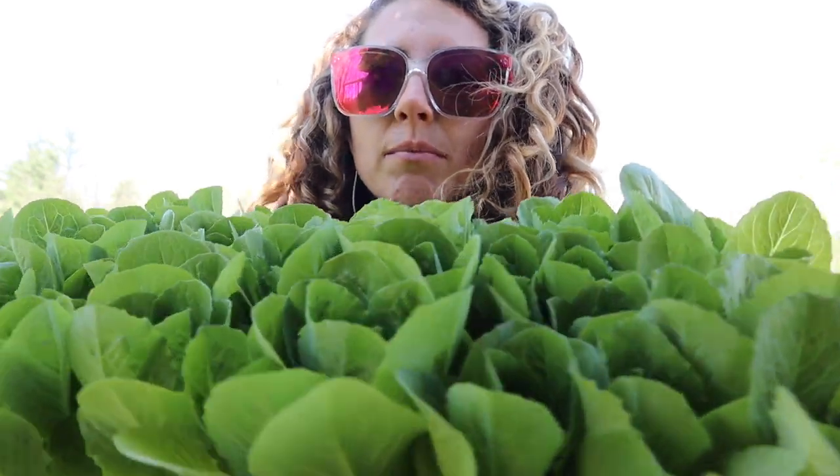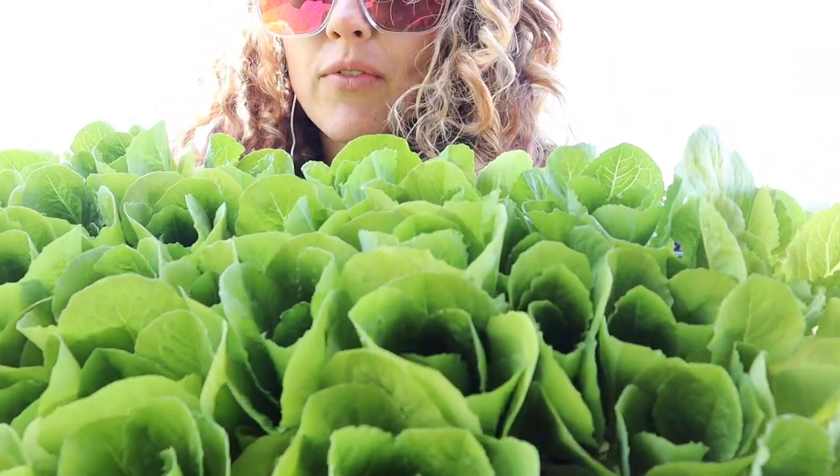One of the earliest lettuces I'm growing is romaine because romaine likes cooler temperatures. My summer lettuces are all going to be Salanova lettuces from Johnny's, as well as Muir lettuce, because I've heard good things about it being super heat tolerant. But for my spring lettuce, I've got this beautiful — is this not beautiful? It's so pretty.